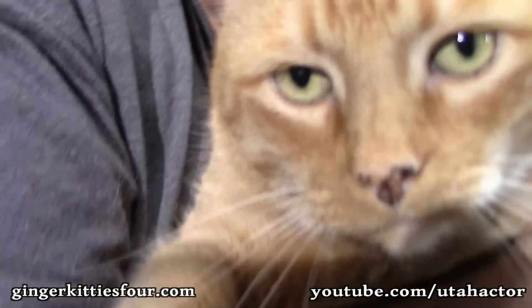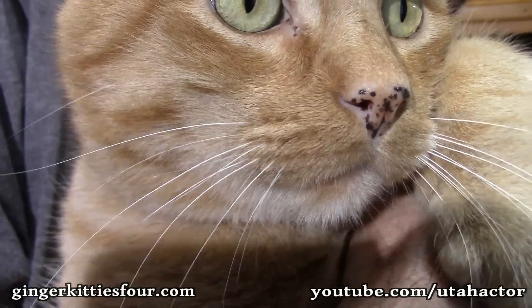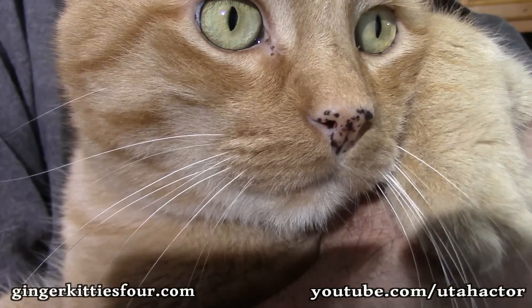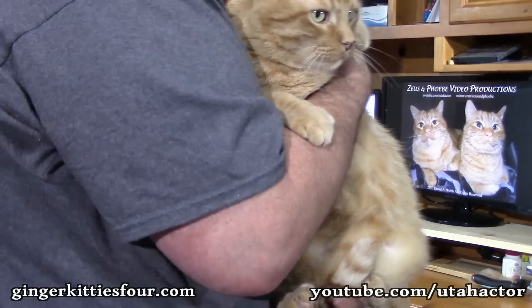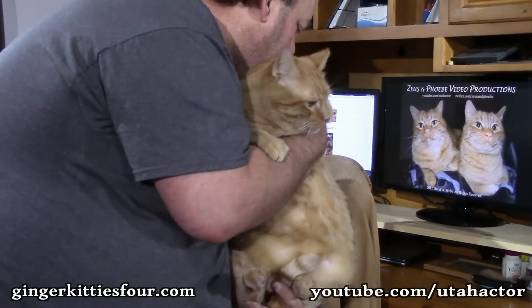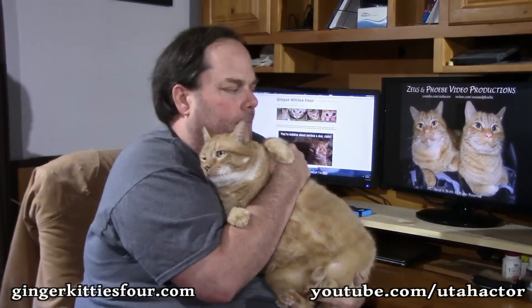Show your face to everyone — say hi to the camera! Get right up in there, Zeusy. Look into the camera! There he goes. Zeus used to chase Phoebe and I have a video where he was herding her back.